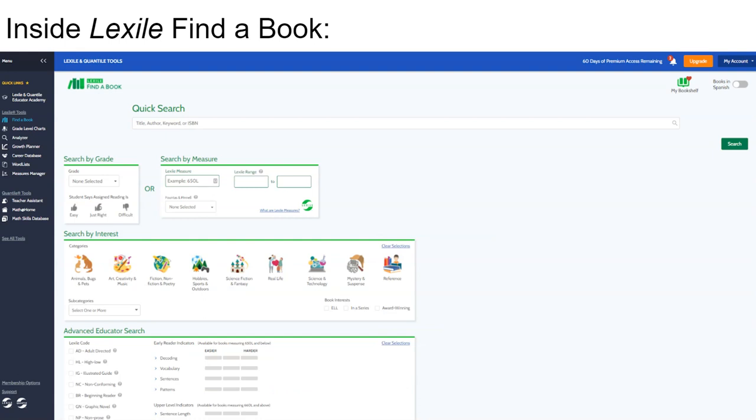Once you have opened Find-a-Book, you can enter your child's completed grade level. Or, if you know your child's Lexile Measure, you can enter that here. Entering either a grade level or a Lexile Measure allows the tool to identify a range of appropriately challenging books for your child.